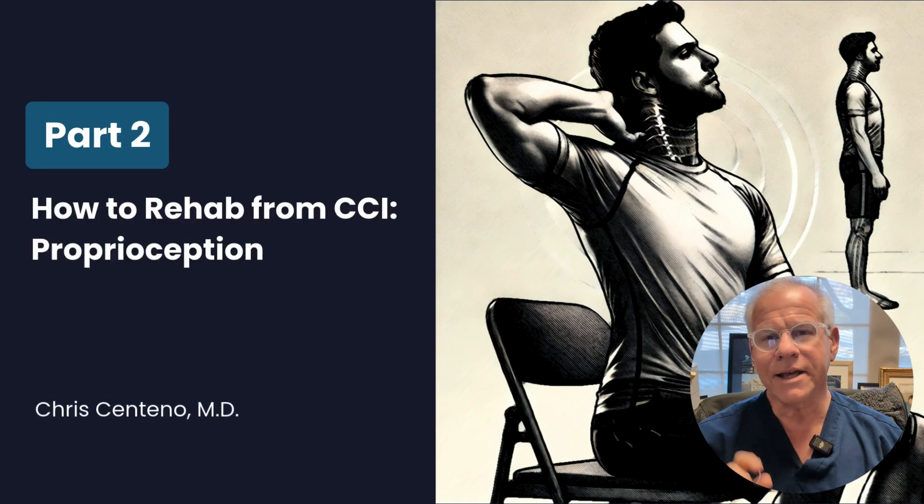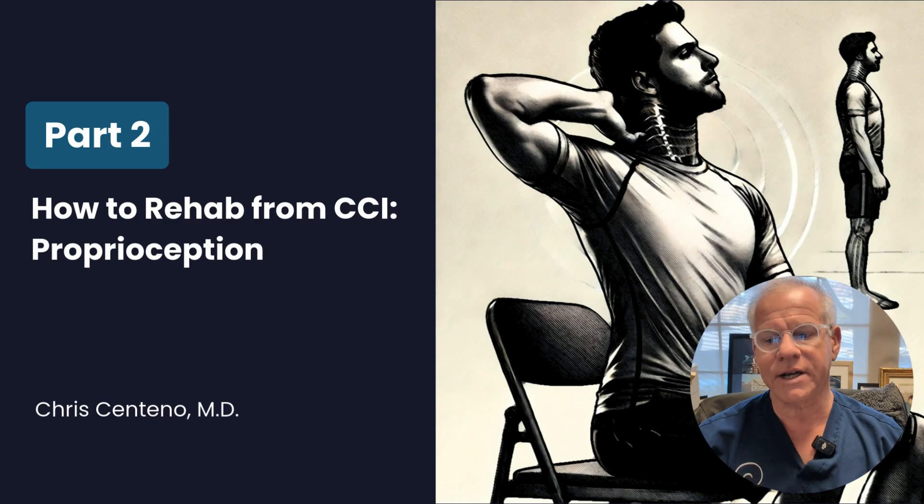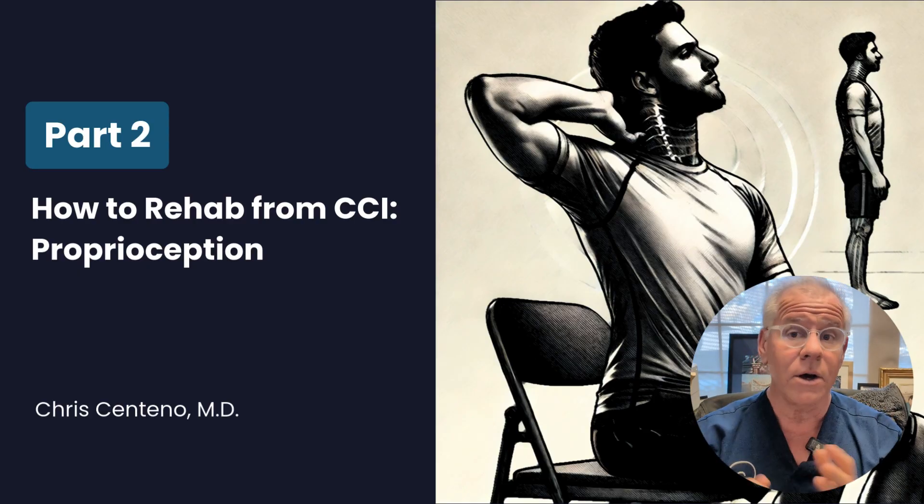Hi, it's Dr. Centeno, and this is the How to Rehab from CCI series, part two, where we're getting into rehab strategies and going to do a deep dive today into proprioception or position sense and what that means.